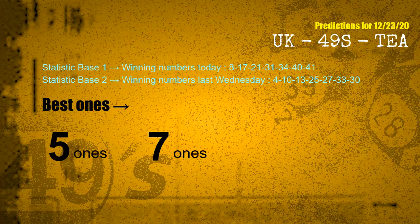According to the statistics above, with winning numbers today 08, 17, 21, 31, 34, 40, 41, and winning numbers last Wednesday 04, 10, 13, 25, 27, 33, 30, the frequent following ones are 5-ones and 7-ones.